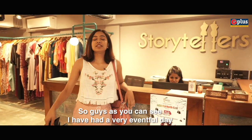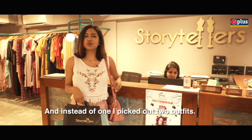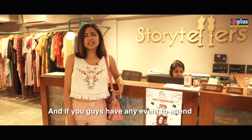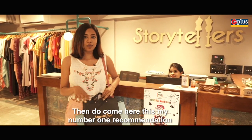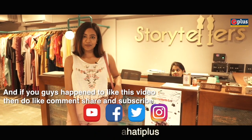Guys, as you can see I've had a very eventful day. Instead of one, I picked out two outfits because the collection was so trendy. If you have any event to attend, do come here — this is my number one recommendation. If you happen to like this video, then do like, share, and subscribe.